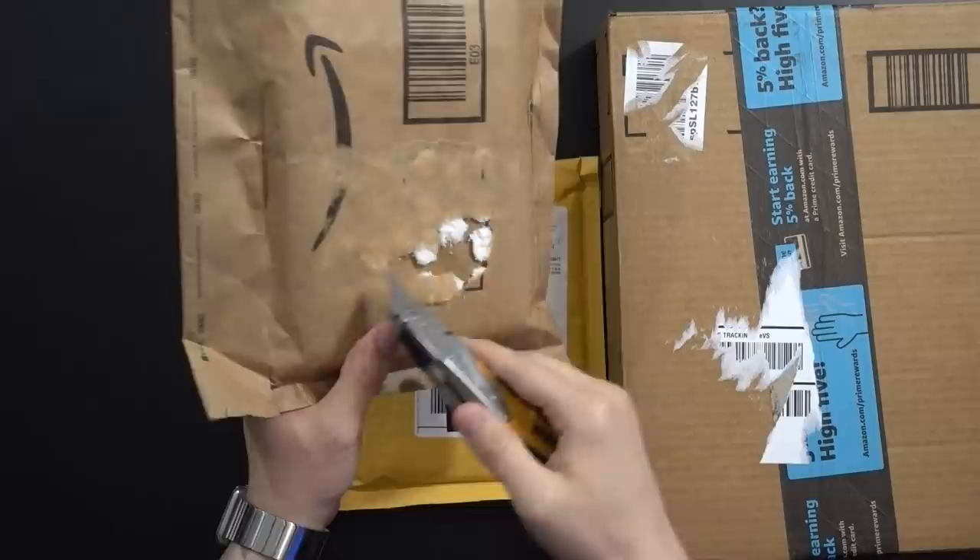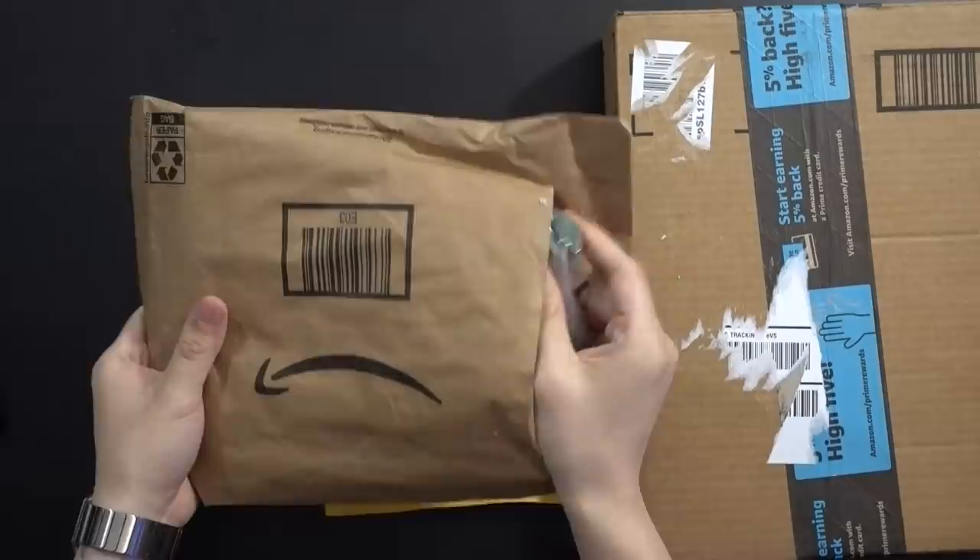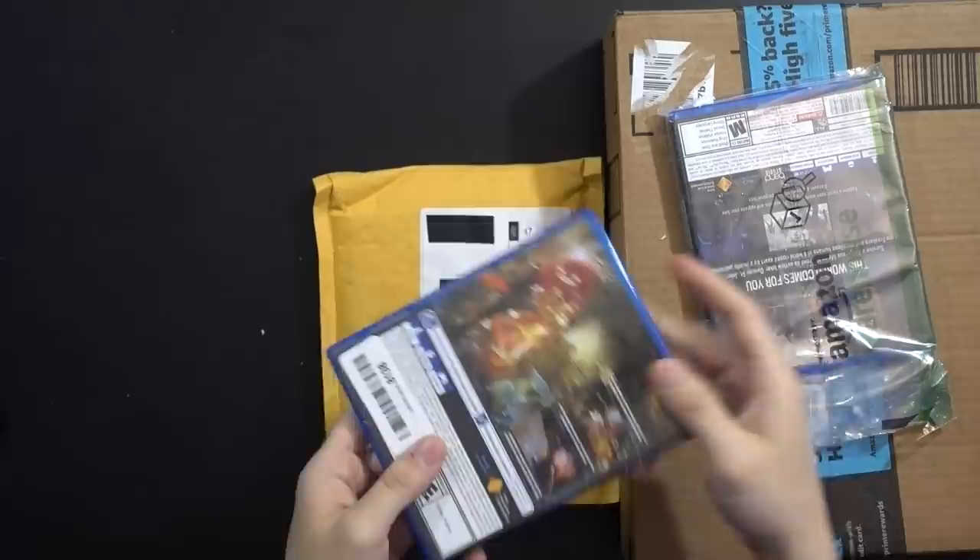This next package has two games in it. You can see where I tore off the label and the cushioning of the packaging. I'm pretty sure this one is from Amazon's warehouse. There are a lot of games in this one and that's where they pack them into the fewest packages, but these two came separately.